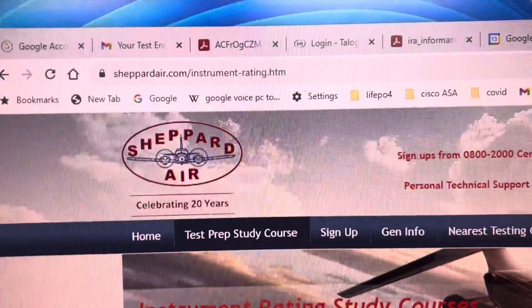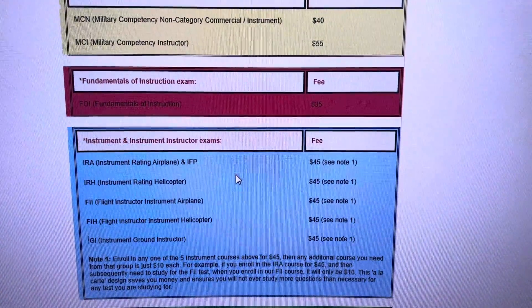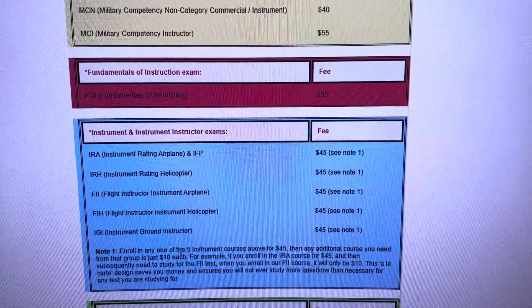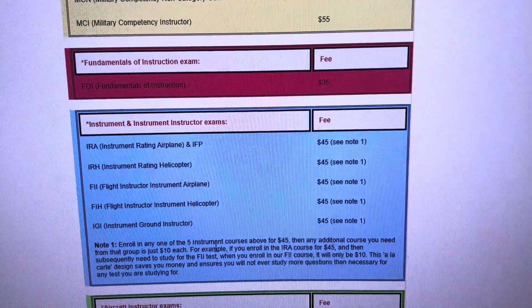Here's the website for Shepard Air — they have all the courses here. This is end of 2023. And for just another $10, you can get these other tests, and they're really good.